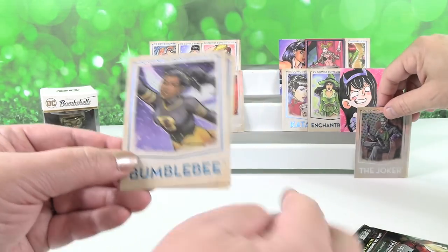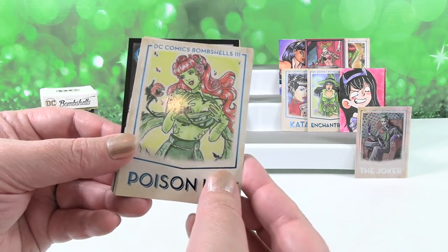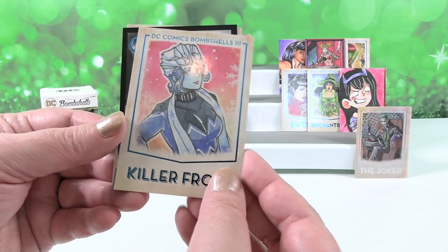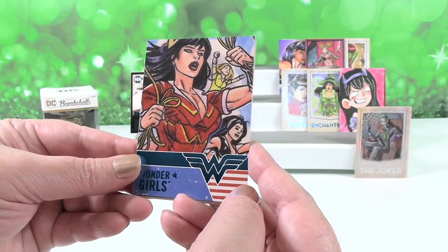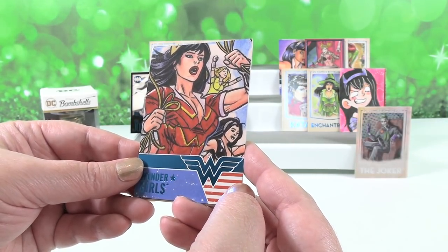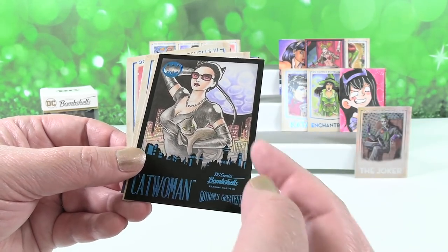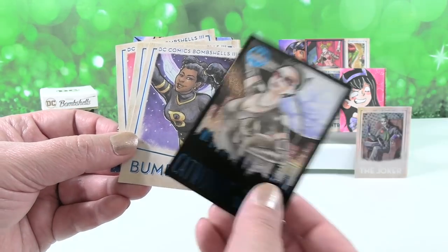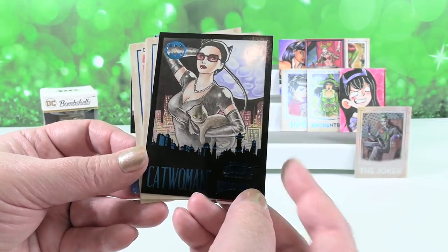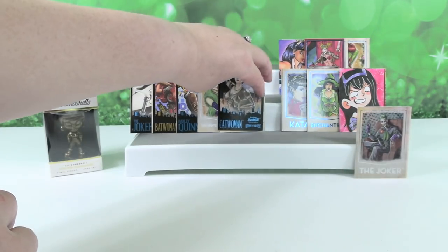Next pack — our first Bumblebee! Poison Ivy — that's a different Ivy. Oh, Killer Frost — our first Killer Frost too. Here's Wonder Girls with Wonder Woman. And Catwoman — a different one with a different cat. I really wanted to put Bumblebee on the front because it's the first Bumblebee we got, but Catwoman wins because she has a cat. I can't not put the cat up front.